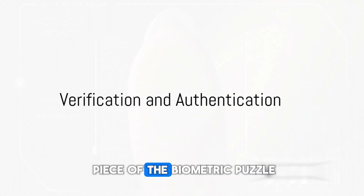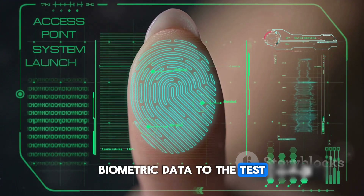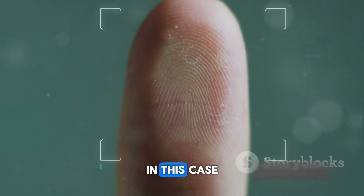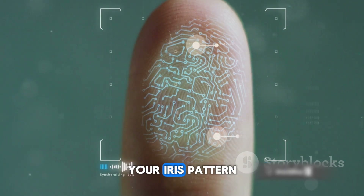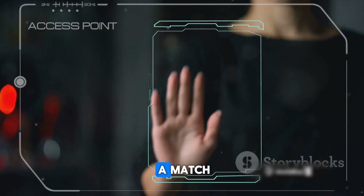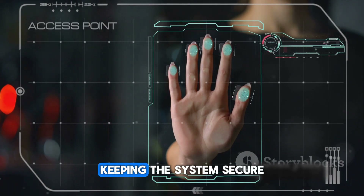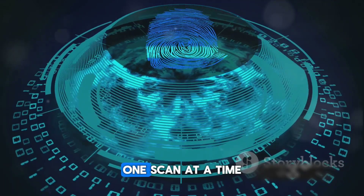Verification is the final piece of the biometric puzzle — the moment of truth where the system puts your unique biometric data to the test. Imagine it like a bouncer at a VIP club, meticulously checking the guest list before letting anyone in. The guest list is the stored data from your initial biometric scan — your fingerprint, iris pattern, or even the unique way you walk. The system takes the fresh biometric data it just captured and starts comparing. If the system finds a match, it's a green light: you're authenticated and granted access. If not, access is denied, keeping the system secure. And that's how the magic of biometric authentication happens, making our digital world more secure, one scan at a time.